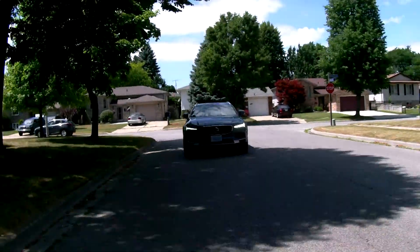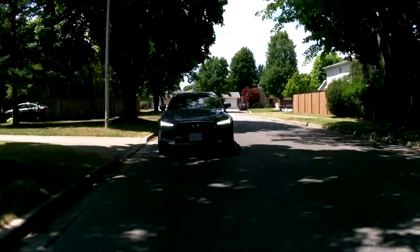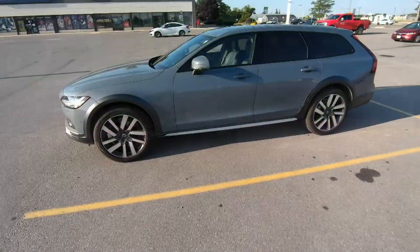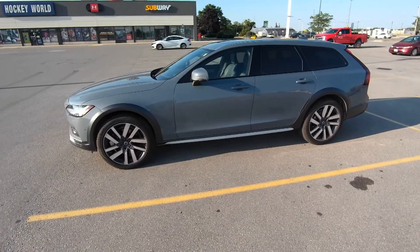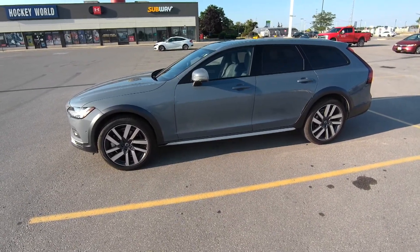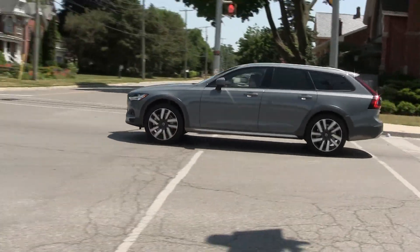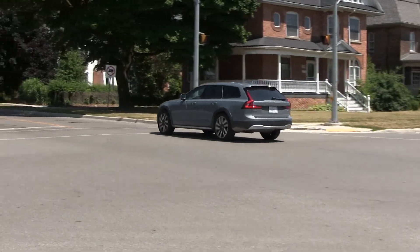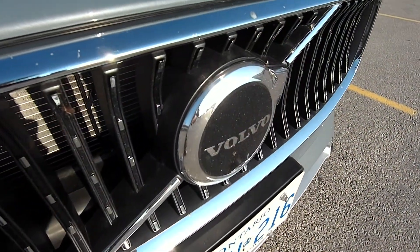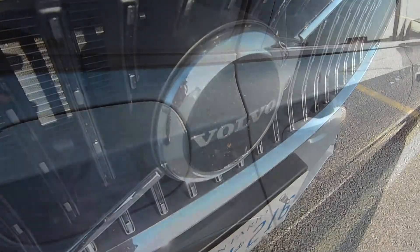This is the Volvo V90 Cross Country and it doesn't look like it's very exciting, but slip behind the wheel and you'll find that it actually is. The first thing you'll notice is that the V90 Cross Country is lifted just a little bit. It provides a little more ground clearance — maybe not as much as an SUV, but more than a sedan or a regular wagon. All-wheel drive comes standard. This is a full-size wagon, one of the biggest on the market today.